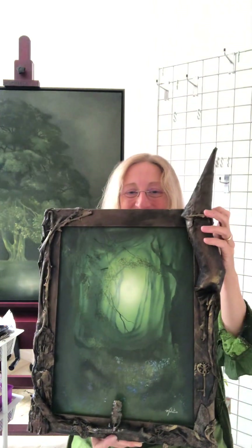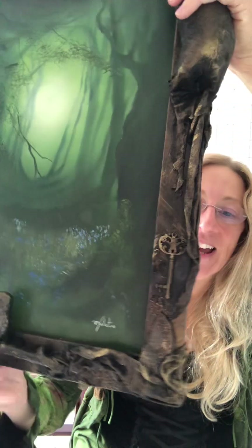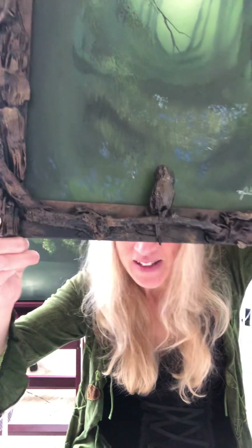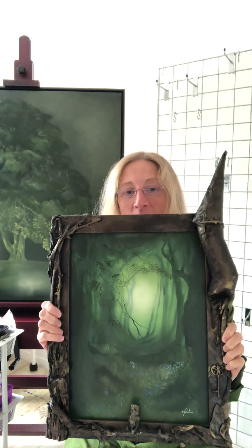I'm going to introduce you to my extra special, hot off the press frames. I've only made a few so far, but I plan to make more, and here is one of them — how magical is this? It's got a crooked turret and there's key detail. There's a little owl at the bottom there, and if I twist it you can see that the owl is actually 3D, all made from twigs and bits of clay that I've collected. The painting inside is a mysterious bluebell wood, and I think that goes really well with that frame.